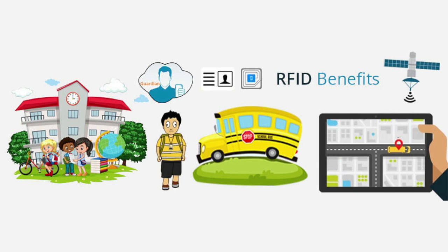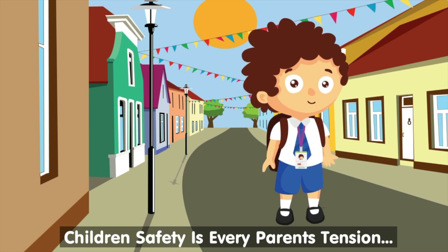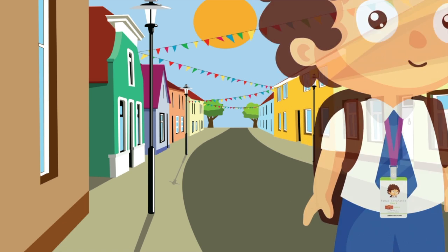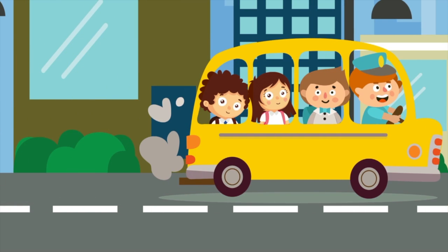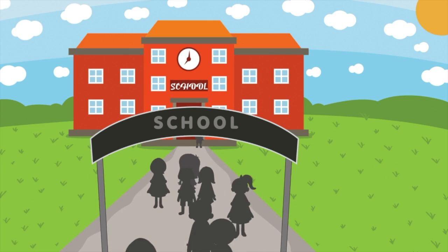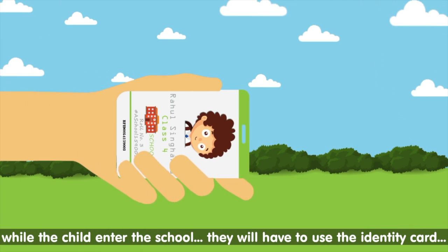Let us now use a short example to understand how simple it is to use our Smart Attendance System. Anil studies in the seventh grade of ABC High School, which is 10 km from his home. When the school bus arrives at his stop, Anil flashes his smart card at the RFID device installed inside the vehicle. The device immediately sends an SMS to his mother's mobile, informing her about Anil's boarding time, date, and location.